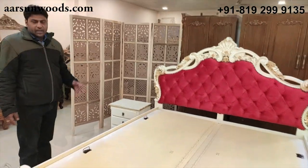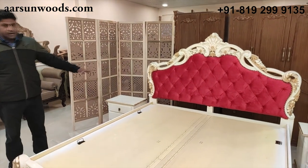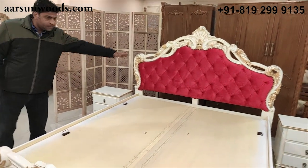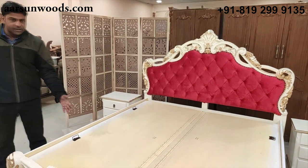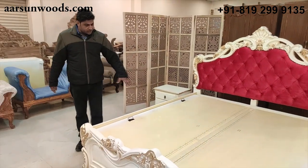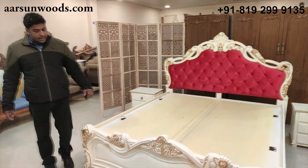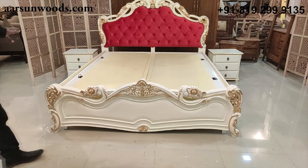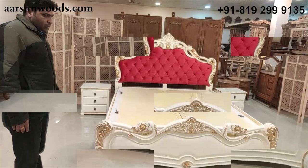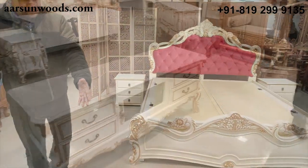This is a standard king size unit — six feet left to right and six and a half feet from front to back. It comes with storage and two beautiful, very simple side tables along with the unit.